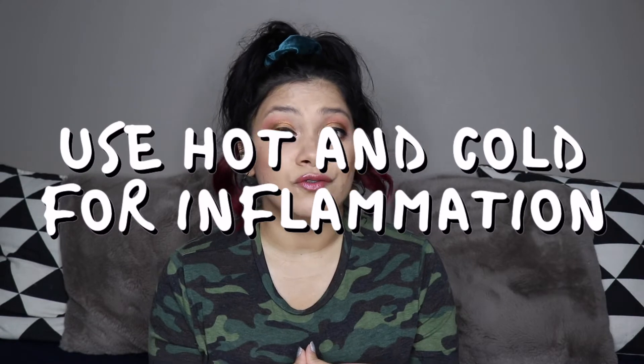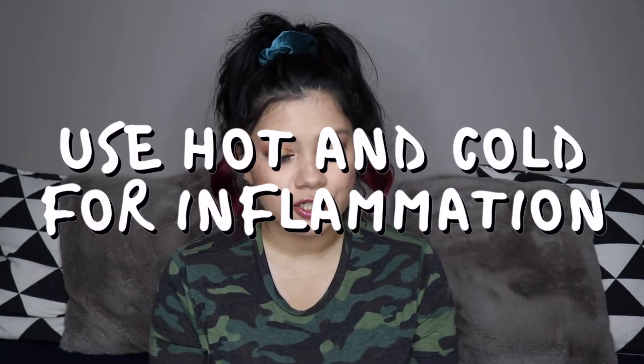The next tip is to use hot and cold to your advantage. Take two bowls — one with hot water and one with ice water. Put a washcloth in the hot water and press it against your face, especially where you have acne. Then put a different washcloth in the ice water and apply it to the same areas. Alternate between the two. It's really good for your pores and it helps with inflammation.